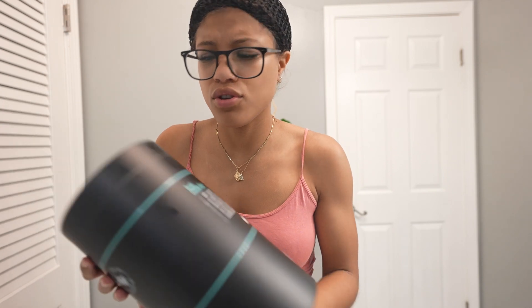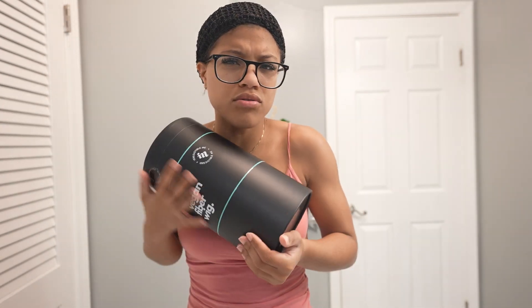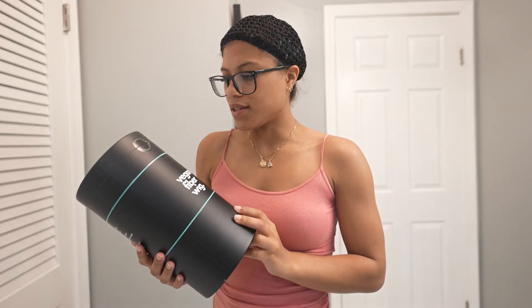I would not recommend dyeing or bleaching this. If you're buying wigs you should know not to dye synthetic hair, even if it's vegan. Did I mention it was vegan? Let's get into this unboxing — irresistibly, you gotta get into it.